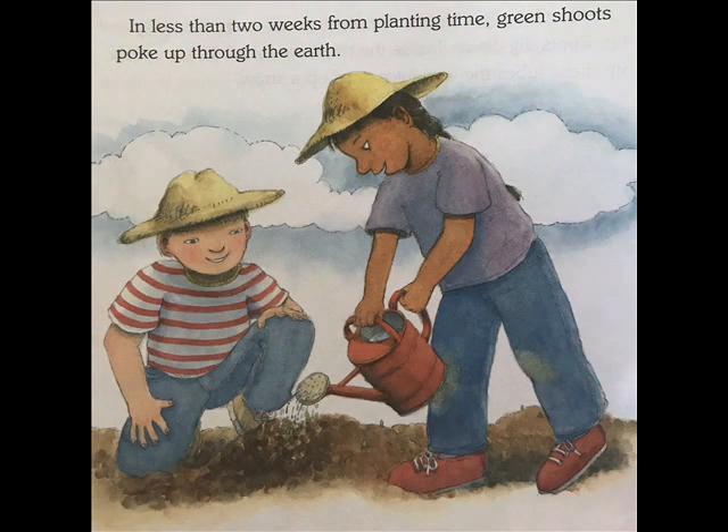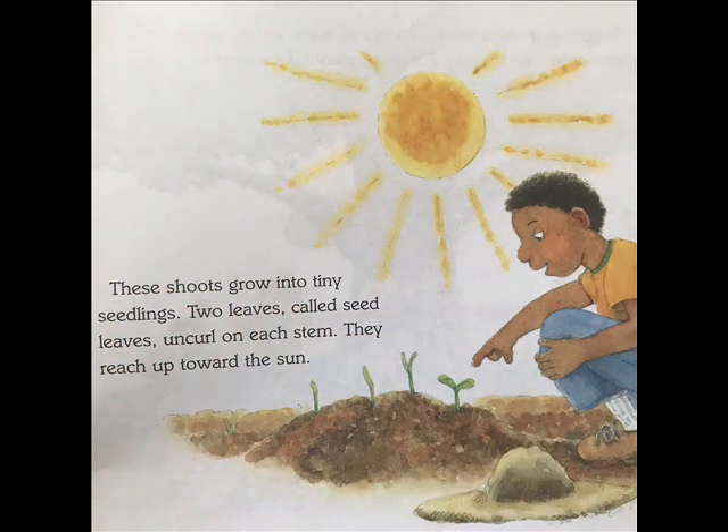In less than two weeks from planting time, green shoots poke up through the earth. These shoots grow into tiny seedlings. Two leaves called seed leaves uncurl on each stem. They reach up toward the sun.